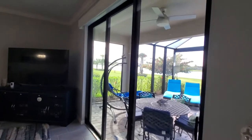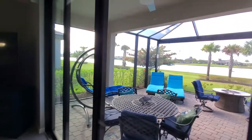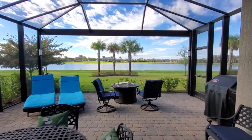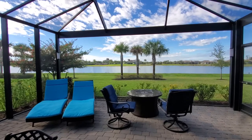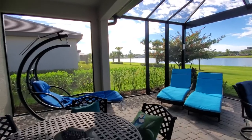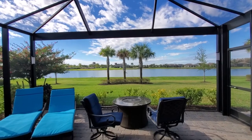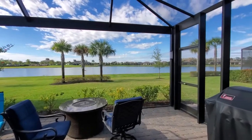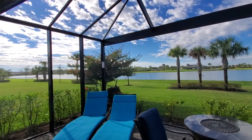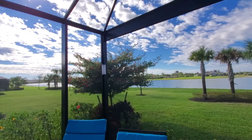Last but not least is the exterior living space. You've got a triple slider, and the owners have added an electric roll-down screen, which is fantastic because you're looking southwest with beautiful sunset views. The extended lanai is all screened in with a picture-frame no-see-um screen. They also added some nighttime lights and additional landscaping — if you sit back here long enough, you'll see the hummingbirds floating around that tree.